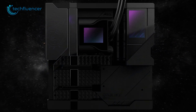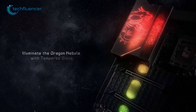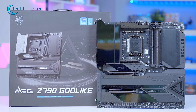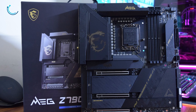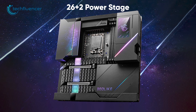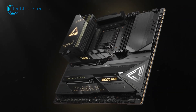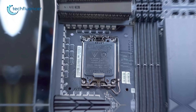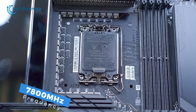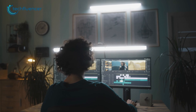Again from MSI, we have the Z790 Godlike, a premium motherboard that boasts an impressive array of features and performance capabilities. Its super clean design is eye-catching, and the eATX size provides a solid foundation for high-end components. The 26+2 power stage ensures stable and efficient power delivery, while the eight-layer PCB provides enhanced durability and stability in the long run. The four DDR5 RAM slots support up to 7,800 MHz frequency, making it ideal for demanding applications such as gaming and video editing.